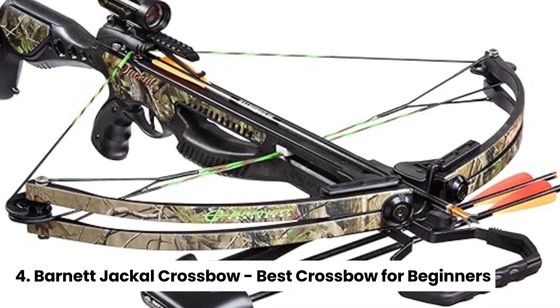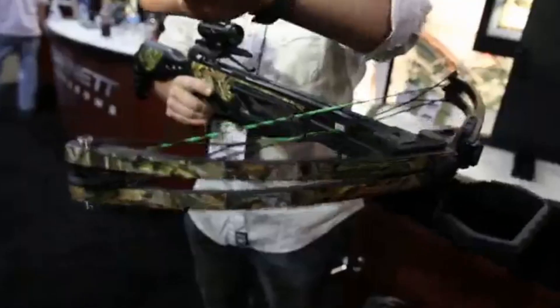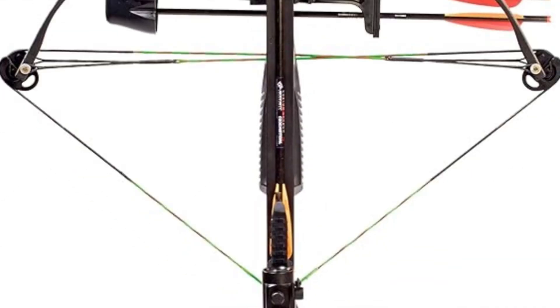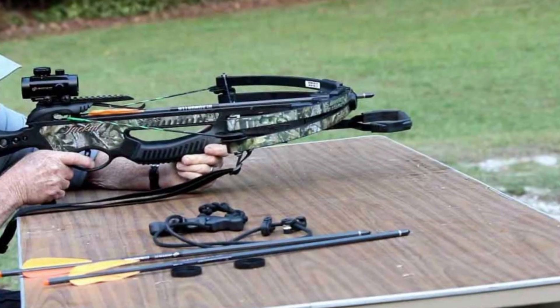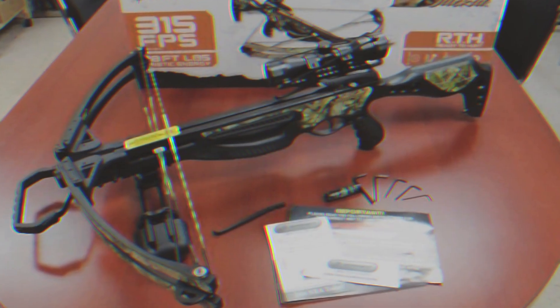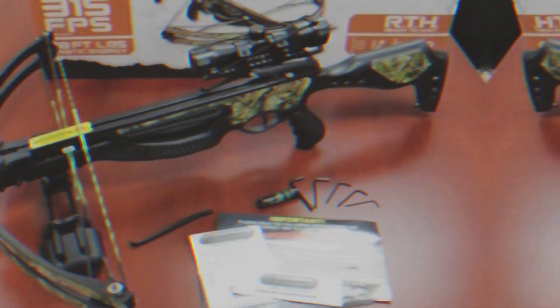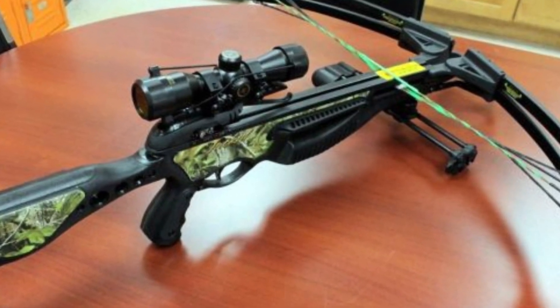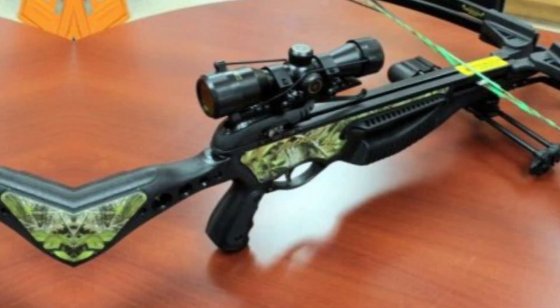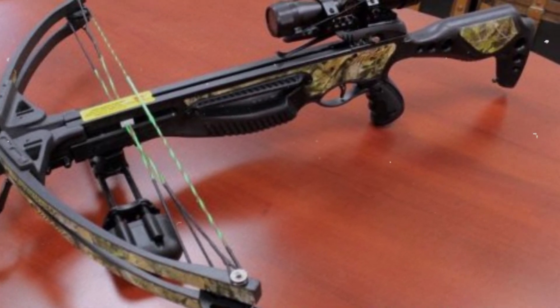Number 4: Barnett Jackal Crossbow, best crossbow for beginners. If you're in the market for a reliable and powerful crossbow that won't break the bank, look no further than the Wicked Ridge Raider 400 D-Cock. This impressive bow checks all the right boxes, offering accuracy, power, and lightweight design at an unbeatable price. What we love about the Raider 400 D-Cock is its incredible value — for the price, you get a crossbow that can deliver a 411-grain arrow at 371 feet per second, making it more than capable of taking down even the largest game.